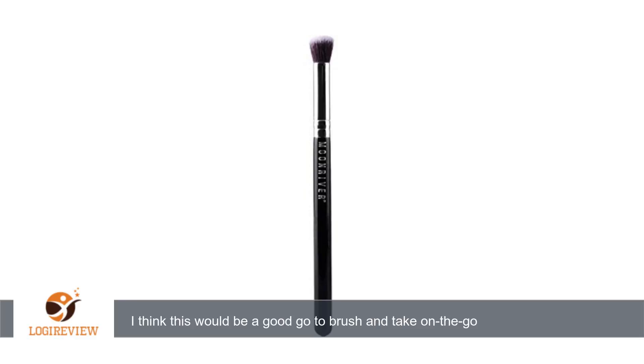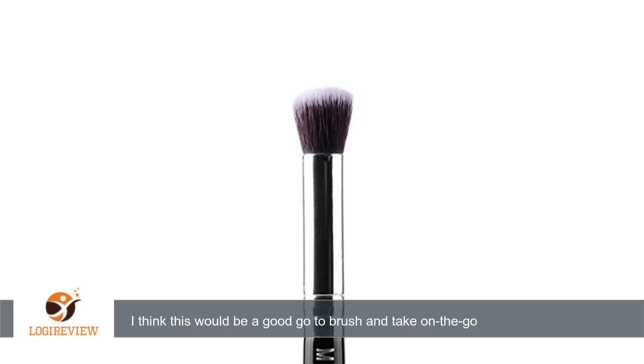A customer wrote: I used this as highlighter to my cheeks, eyebrows, and just used it as eyeshadow applicator and blender today. I think this would be a good go-to brush and take on the video.